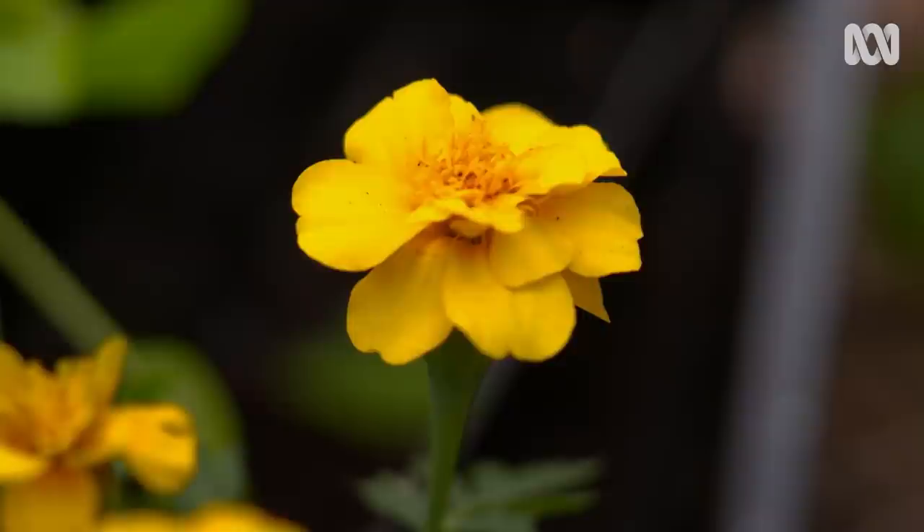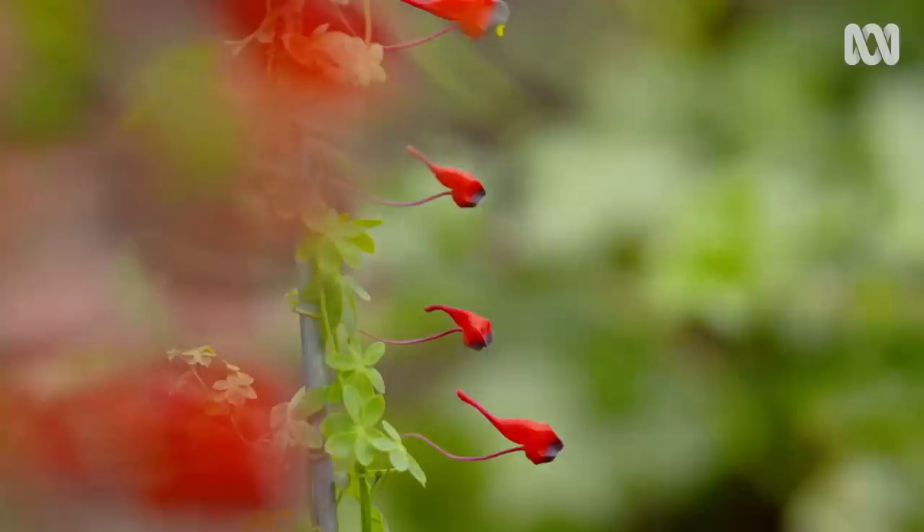Even if your place only has a balcony you can still find a way of composting. As important as the work areas are, I also need colour in my life. In a small space it's a great idea to have a surprise packet — just one thing that really fits the bill and gives you excitement, and this is the one at the moment.